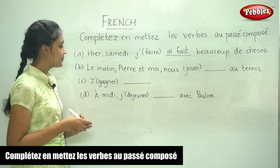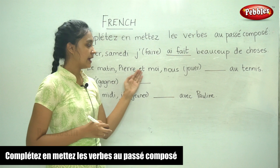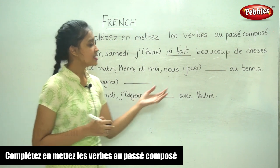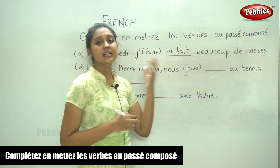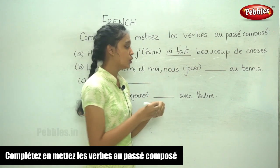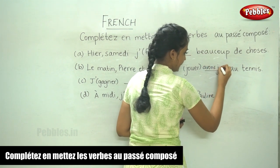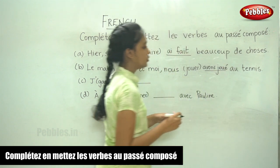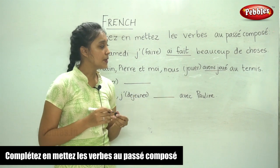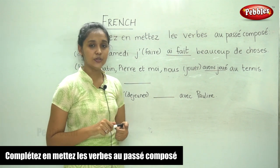Moving on to the next sentence. Le matin — in the morning — Pierre et moi, nous ___ au tennis. The verb is jouer. Jouer takes the avoir conjugation. For nous, it is nous avons joué. Jouer is an er verb, so the past participle is formed by removing er and replacing it with é — acute accent.